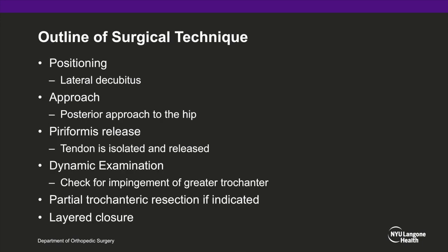For the surgical technique, the patient is positioned in the lateral decubitus position on a standard OR table. A posterior approach to the hip is made. The piriformis tendon is isolated and released. Following tendon release, the sciatic nerve is examined to make sure there is no further compression. A dynamic range of motion test is done to ensure there is no impingement of the greater trochanter against the sciatic nerve. A partial greater trochanteric resection can be performed if necessary, followed by a layered closure.